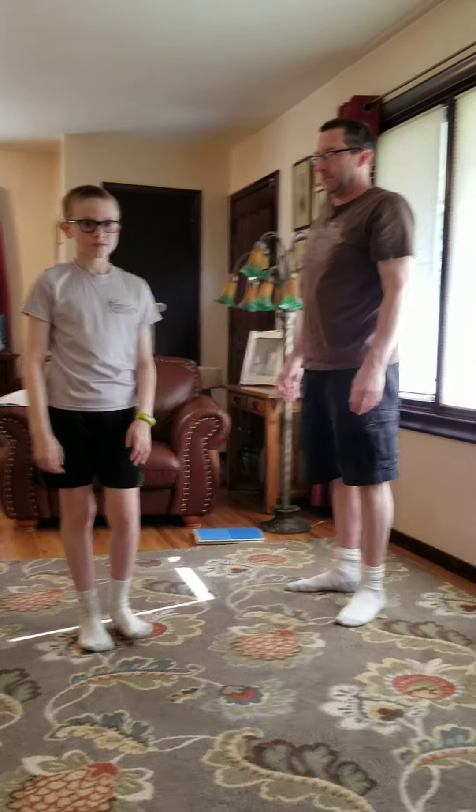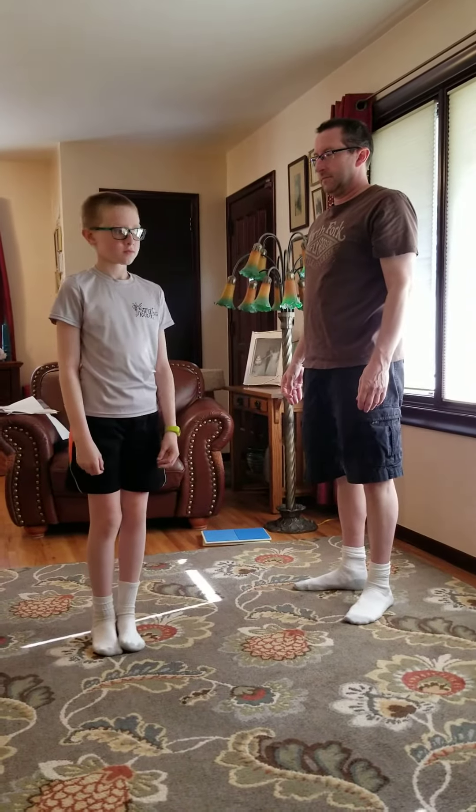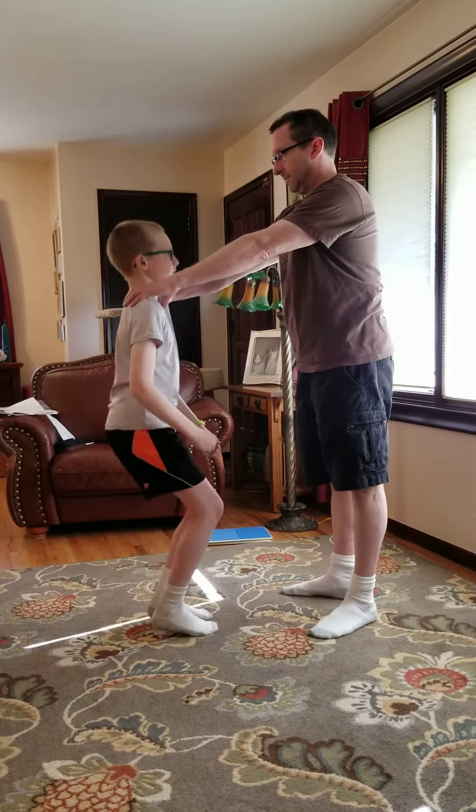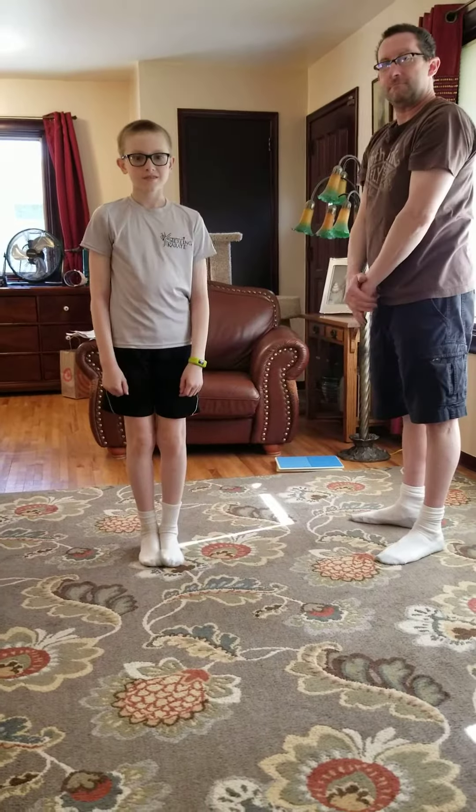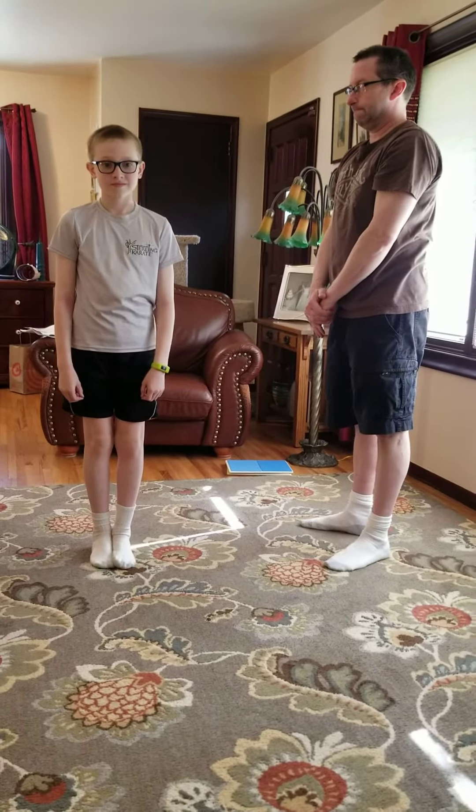Green belt: choke hold. Number two, green belt: choke hold.